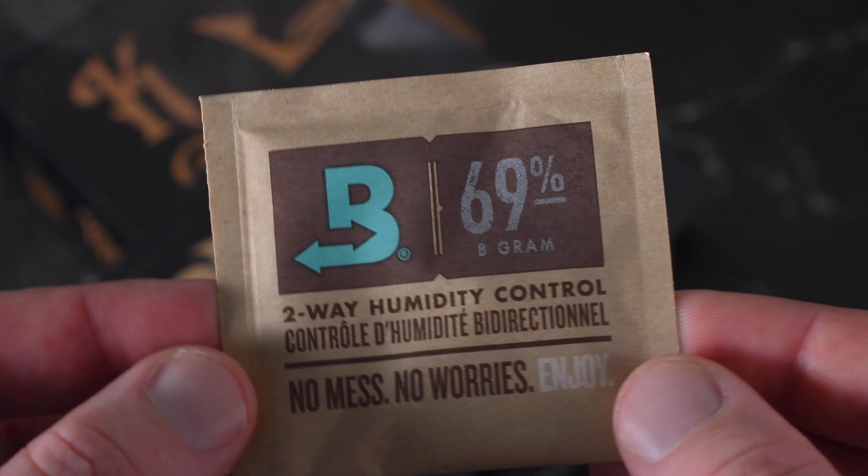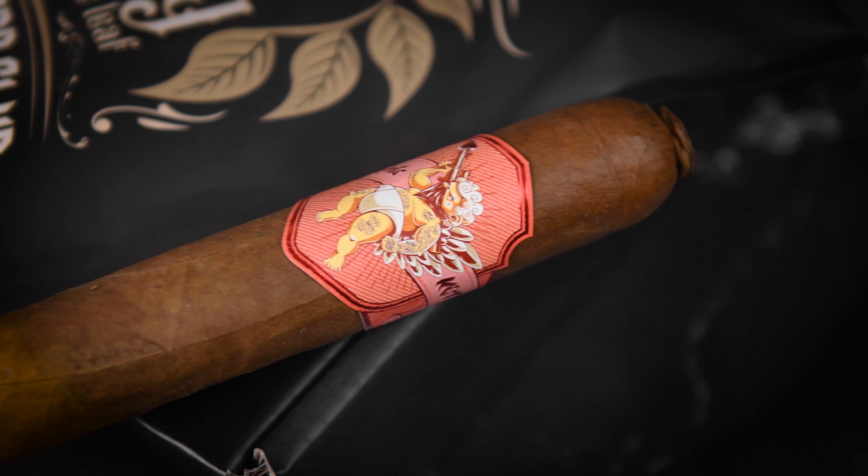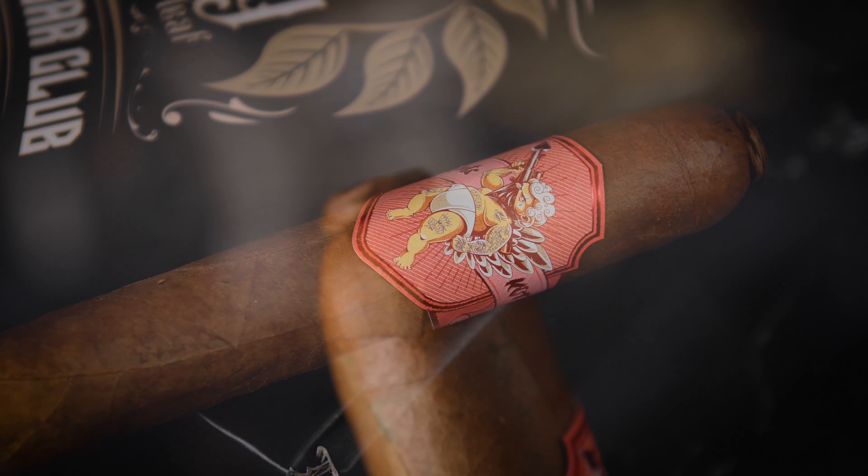First up for the King of the Leaf February box is the King of the Leaf exclusive — the third exclusive cigar for the club. This is the Love Hurts Limited Edition, a 5x54 double Robusto with a pigtail cap.